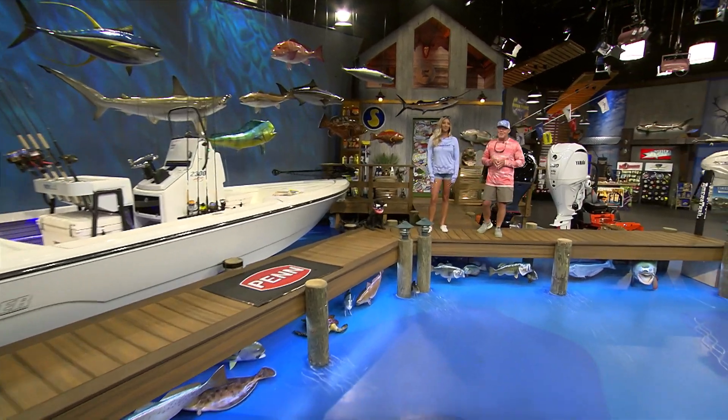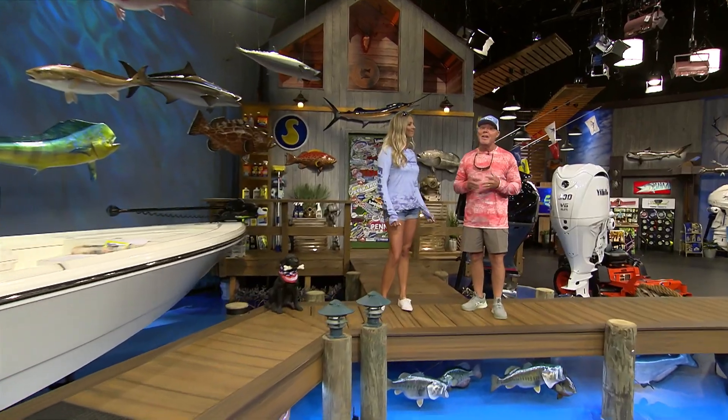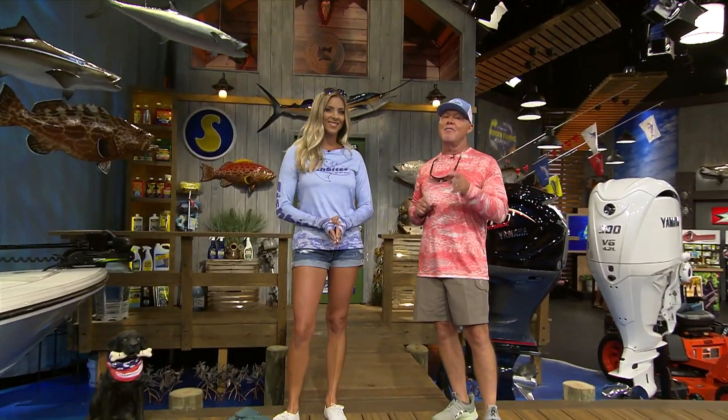We're trolling the waters this week for stunning blues and greens, fun fights, and fantastic table fare. A fish so nice they named it twice, and they also happen to be one of my personal favorite offshore species. We're talking dolphin on the Florida Insider Fishing Report, which starts now.